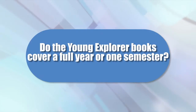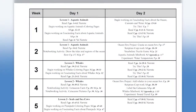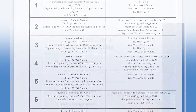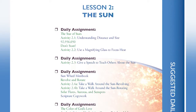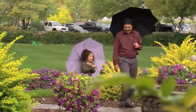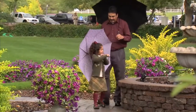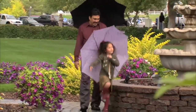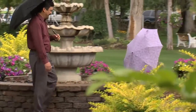Do the Young Explorer books cover a full year or just a semester? That's entirely up to you and your student. A recommended schedule covers a full year for each title and assumes that you'll do science twice a week. However, some students jump right in and immerse themselves in the subject, while other students enjoy a more deliberate pace. Each title in the series is designed for maximum flexibility to fit with your family's needs.